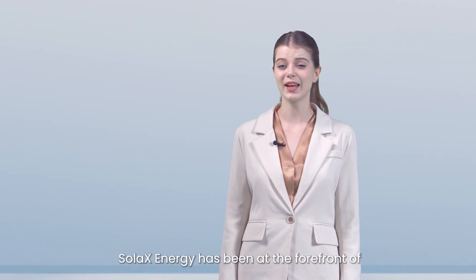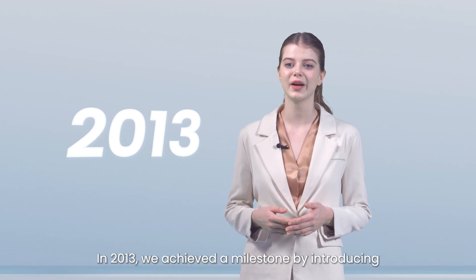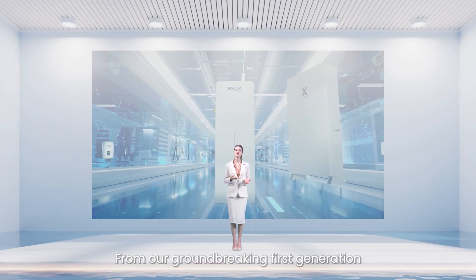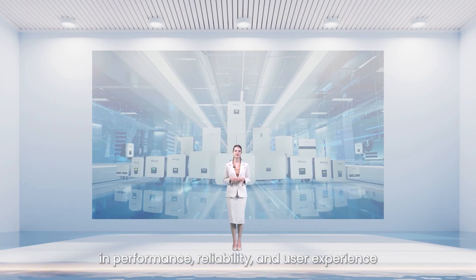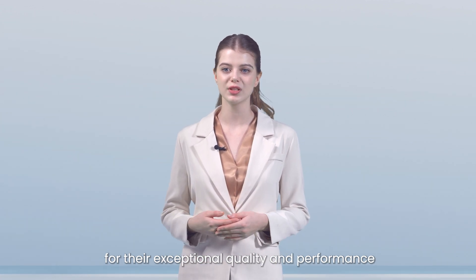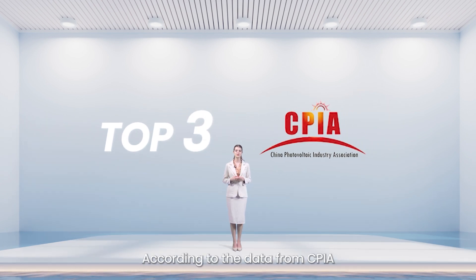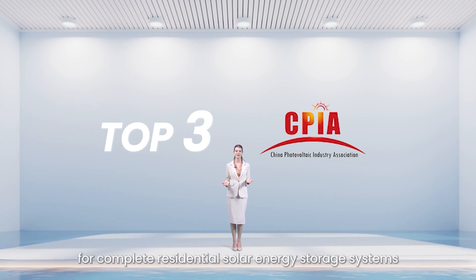For over a decade, Solex Energy has been at the forefront of energy storage innovation. In 2013, we achieved a milestone by introducing the first hybrid system in Asia, marking the beginning of a legacy that now spans five generations – from our groundbreaking first generation to our current fifth generation. Each iteration represents advancements in performance, reliability, and user experience. According to data from CPIA, Solex is among the top three global sales revenue leaders for complete residential solar energy storage systems.